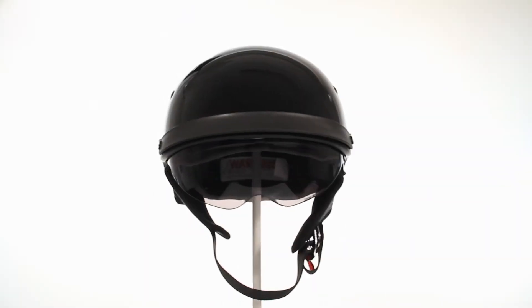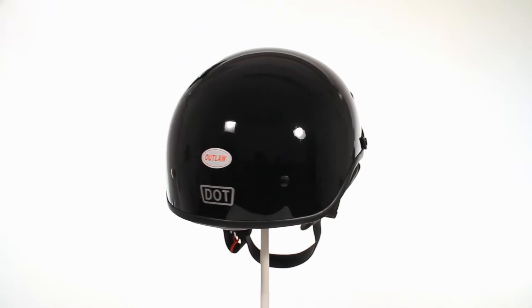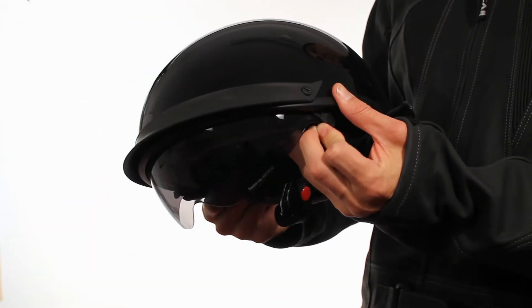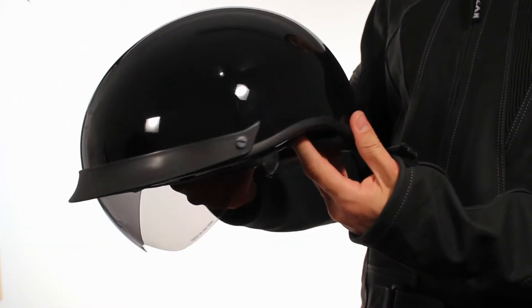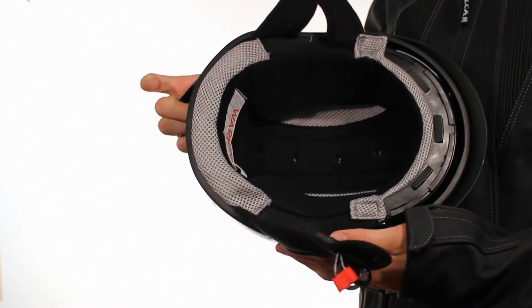This helmet is a work of art. The DOT approved T-72 half helmet by Outlaw features a dual visor consisting of a retractable drop-down high-definition smoke shield, in addition to a removable bolted visor. It also has a double D-ring retention system for an extra secure fit.